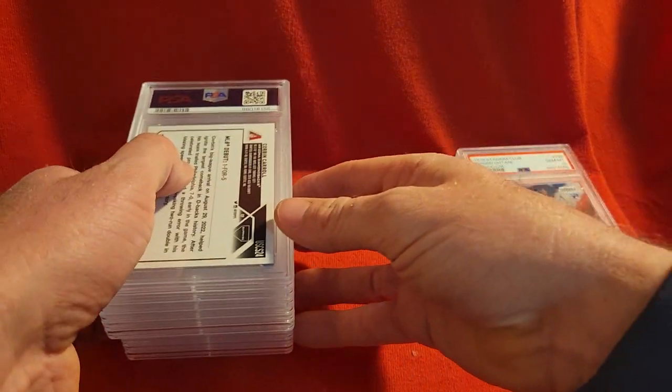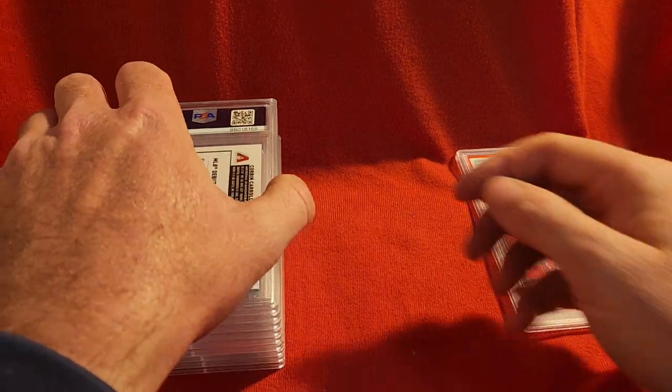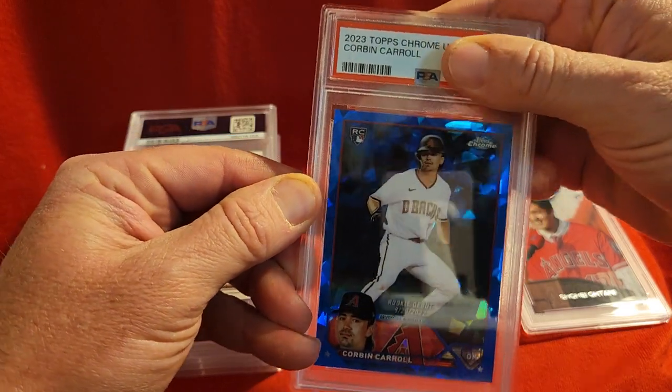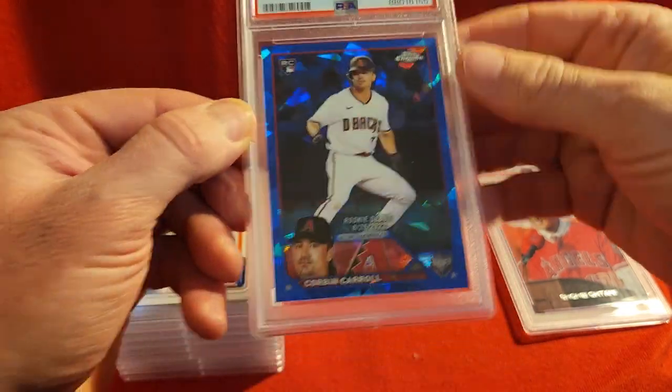Here's a Corbin Carroll on the Topps Chrome Update Sapphire and this one got a nine.